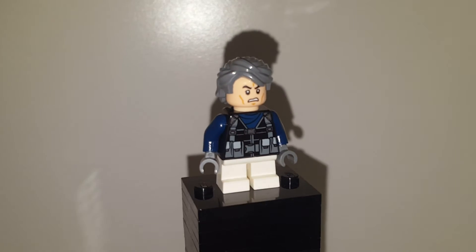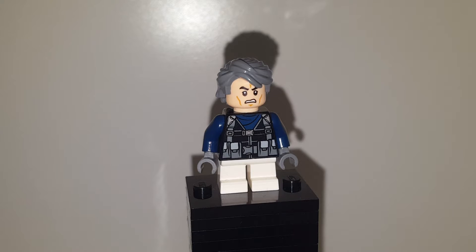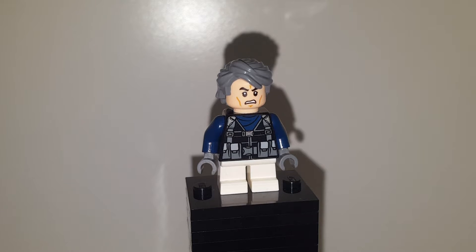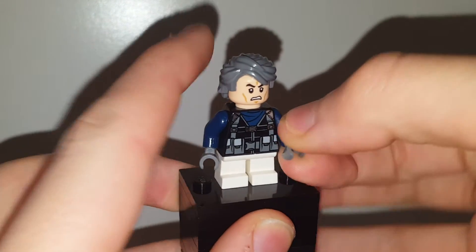Welcome back to another YouTube video. Today we're taking a look at another Guilty Crown custom. This is Kenji, my personal favorite out of the bad guys. He's voiced by Nishinoya and he's pretty epic — one mad dude who goes quite crazy at the end. He's a hacking monster.